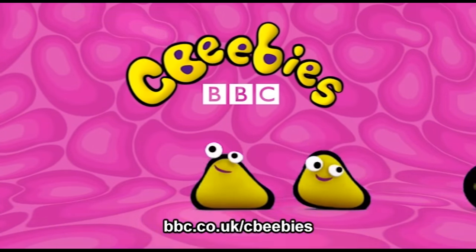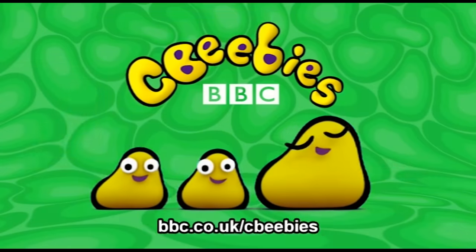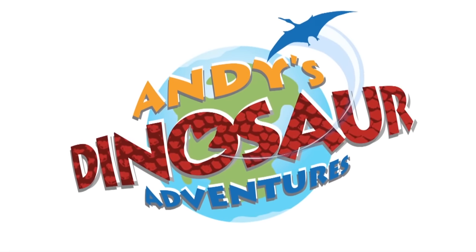This is CBeebies on YouTube. Find even more fun and games for your child at the CBeebies website. Time to go on a dinosaur adventure!